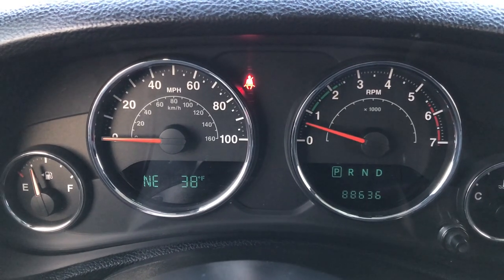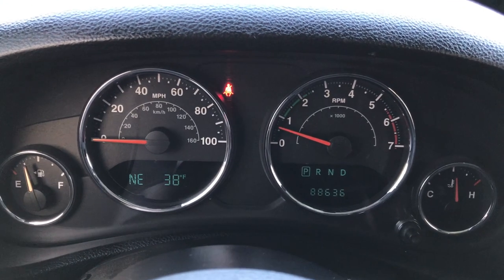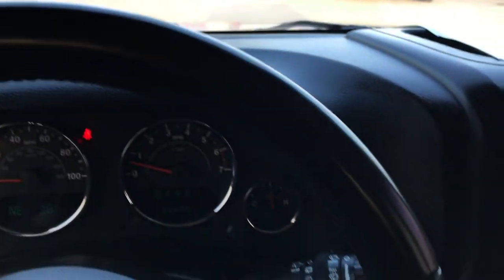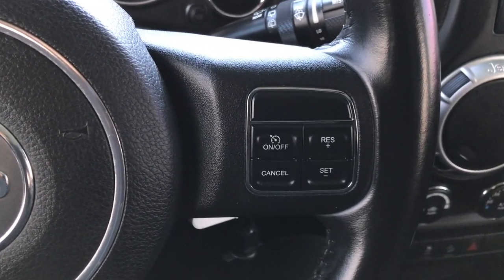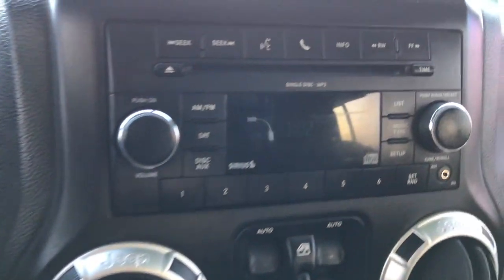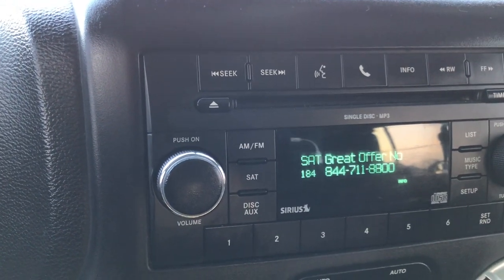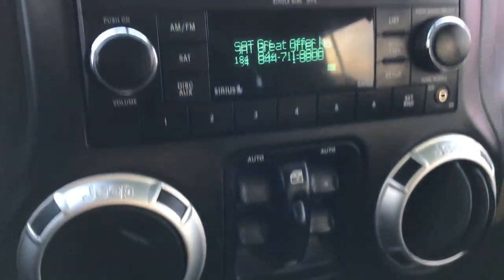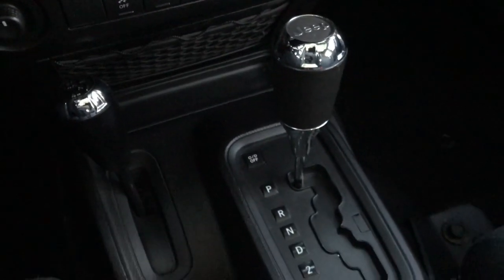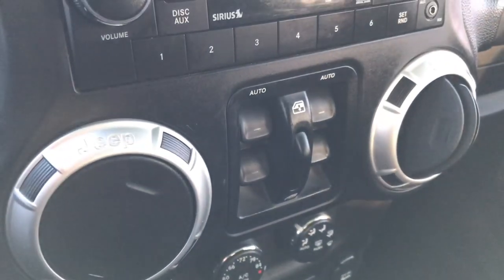This Wrangler has 88,636 miles. It has an outside compass and temperature display, leather-wrapped steering wheel, cruise controls on the right side, and radio controls on the back of the steering wheel. You get AM, FM, and Sirius satellite radio capabilities. It also has stability track and downhill assist control. This is an automatic transmission with a 4x4 shifter on the floor.